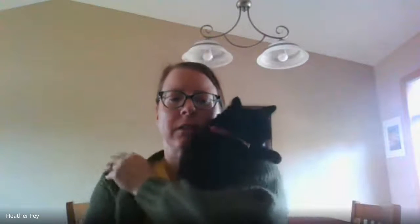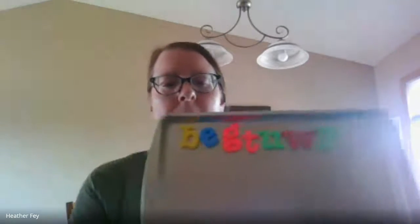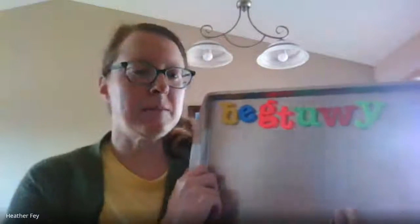So we have magnetic letters today that we're going to be using. If you have magnetic letters, you need to find the letters — I'm going to show you. Let's look at the magnetic letters. We'll see if Callie will hang out in the video for a little bit. She may, and she's going to meow. Bye, Callie — she's not going to assist me today.